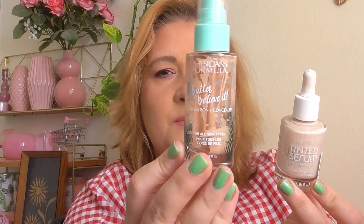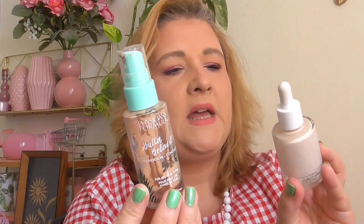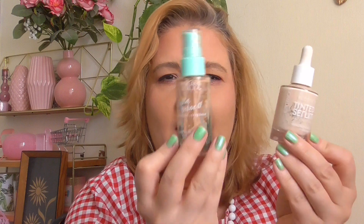I finished up two foundations — I mix them together. This is the Butter Foundation from Physicians Formula and the Tinted Serum from Catrice. These were my summer foundations for June and July. Together they were perfect — both hydrating and lightweight and beautiful on the skin — but even together they were a tiny bit too dark, so I'm glad they're gone. I might pick up both later because they were really amazing.